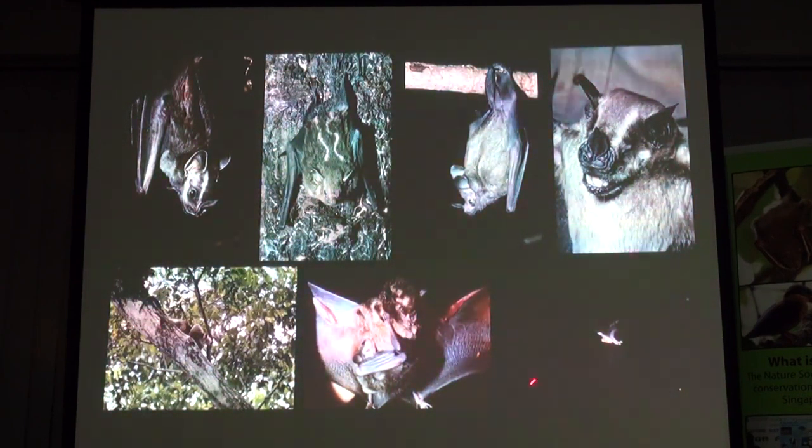That's a fish-eating pad at the bottom. The fly lungs scrape their back legs along the water and pick up — they can detect a ripple and they'll pick up the fish.